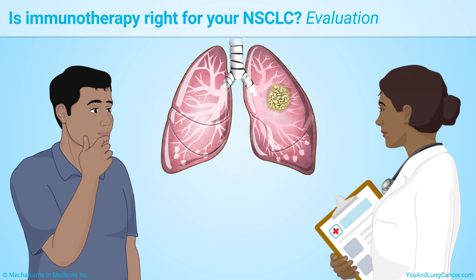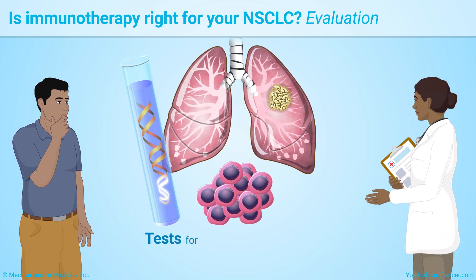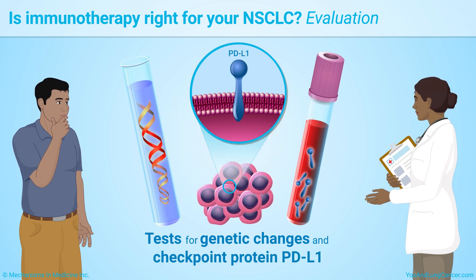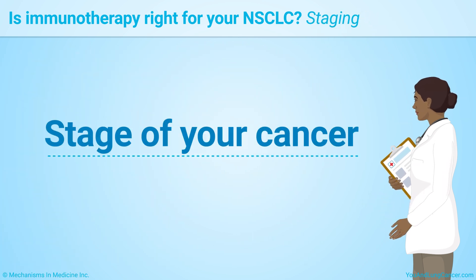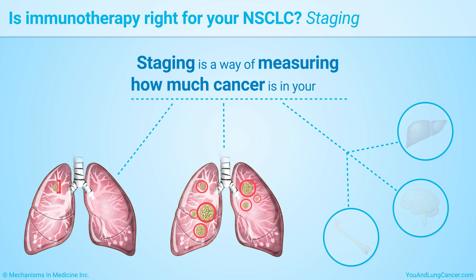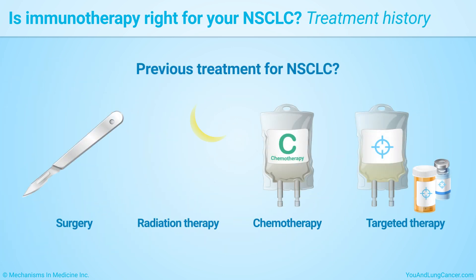First, the doctor should do a complete evaluation, including biomarker testing of the tumor, to look for genetic changes and a checkpoint protein called PD-L1. Your doctor will also consider other factors, such as the stage of your cancer — a way of measuring how much cancer is in your body — and whether you've been treated before and what treatment you received.